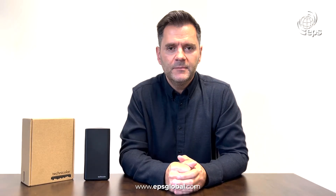We have devices in stock and are ready to ship. For more information, please contact us at www.epsglobal.com.